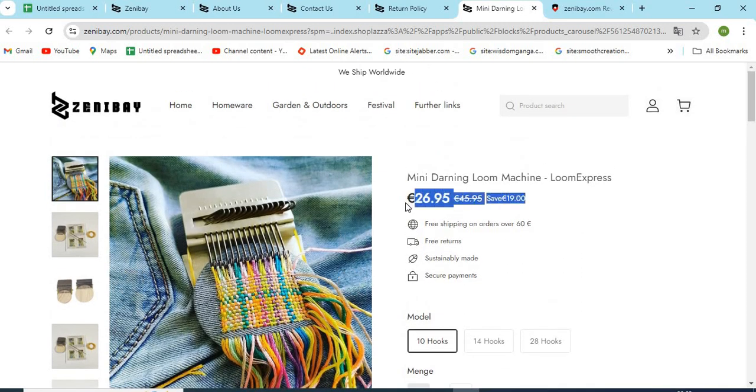Point 6: Check if the website is providing very high discounts. This can be a trap for customers.